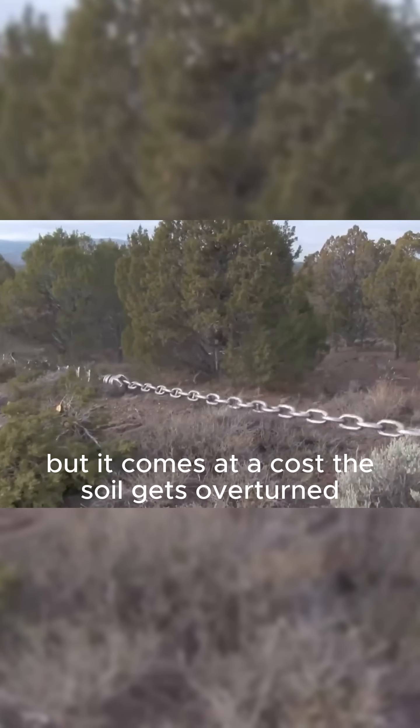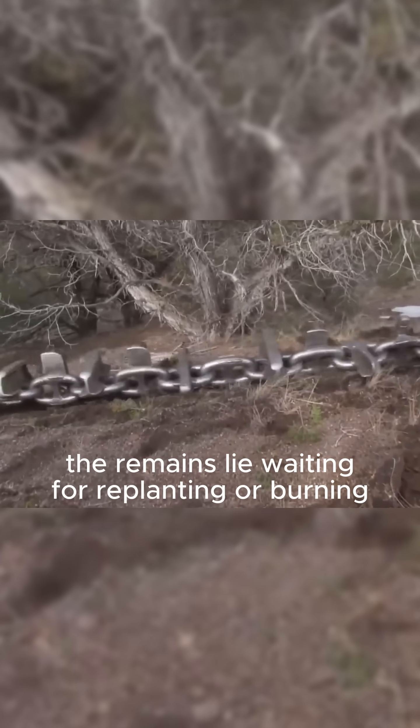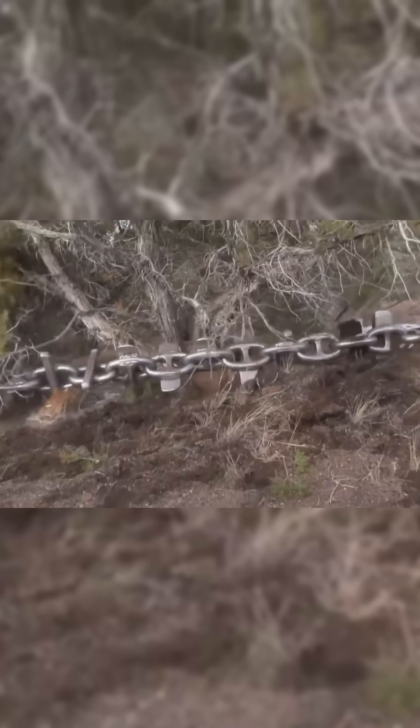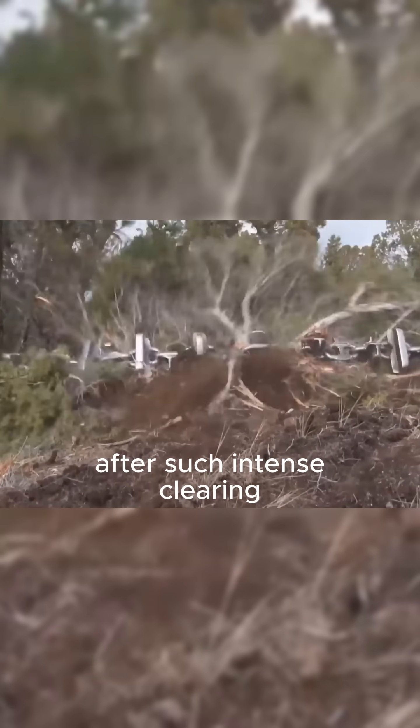The soil gets overturned. Roots are torn out. The remains lie waiting for replanting or burning. In many cases, regeneration takes much longer after such intense clearing.